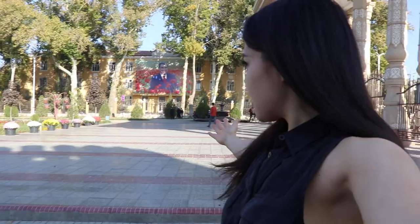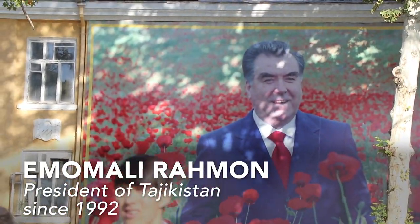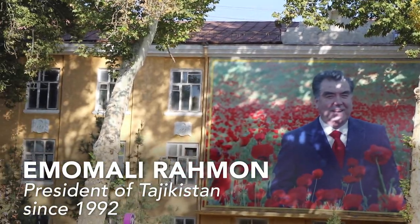Here we have the president of Tajikistan in a poppy field, no less, enjoying himself in a suit. I don't know — that's a weird candid. It's a good photo though. Keep going.